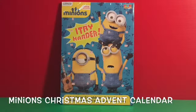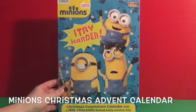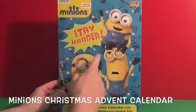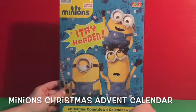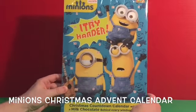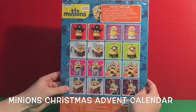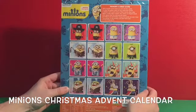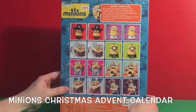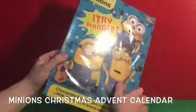Hey guys, today Kids Collectables brings to you another Christmas edition — a Minions Christmas Advent Calendar! You can see the three main minions: Stuart, Bob, and Kevin. An advent calendar counts down the days to Christmas. On the back there's a memory game where you cut out cards and play a matching game with the minions. Let's open it up and see what's inside!